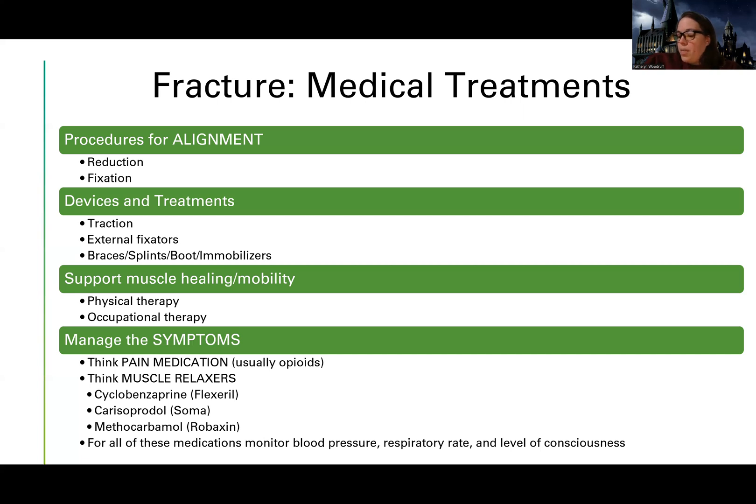People with hip fractures can be higher risk for muscle spasms, but in general anyone with a fracture can have muscle spasm issues. Muscle spasms are like irritability going on in the muscles that can really lead to a lot of discomfort, so sometimes using pain medicines in conjunction with muscle relaxers is super helpful.